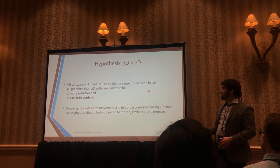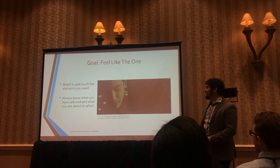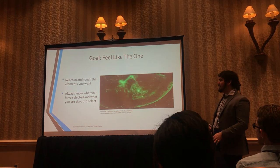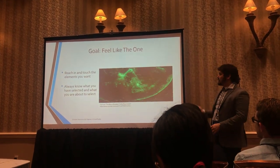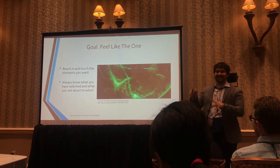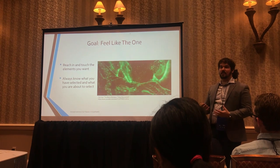Our goal for developing this prototype was that you feel like "the one." Many of you have seen The Matrix Reloaded — there's a scene where Trinity is shot and Neo, who is the one, just reaches his hand in and scoops the bullet out. What he's not doing is selecting her ribcage from a layer tree, hiding its transparency, and then selecting the bullet and deleting it. He just reaches in. We wanted it to feel that natural and intuitive for people to select elements in their objects.